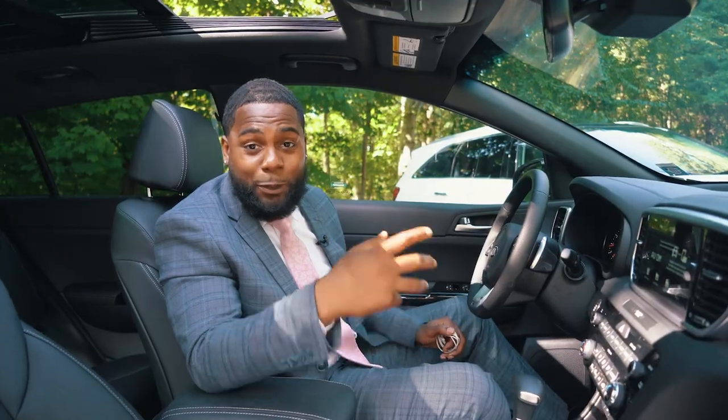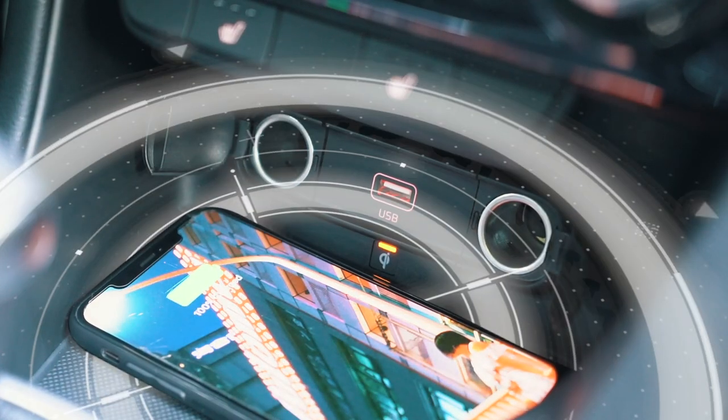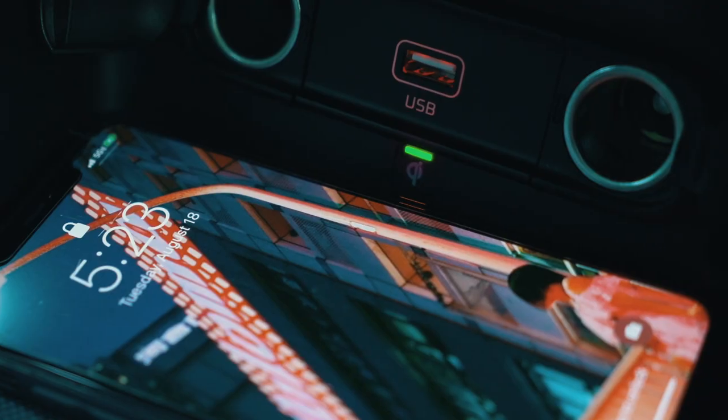This model is the premium package, which means that you get wireless phone charging — no wires! Once you place your phone on the wireless charging pad, the light will turn amber indicating that the phone is charging. The second the light turns green, your phone is fully charged.